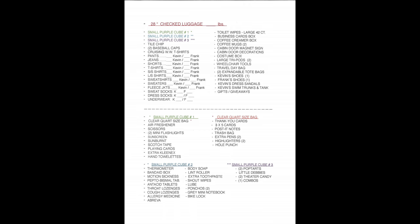The last page is all about the large 28-inch checked luggage. Things are broken down by small purple cube one, two, and three, and you can see on the bottom what's actually in each cube. Basically it's the remainder of our clothes — what we put in the large checked bag is things that, god forbid it was lost, we wouldn't suffer without.